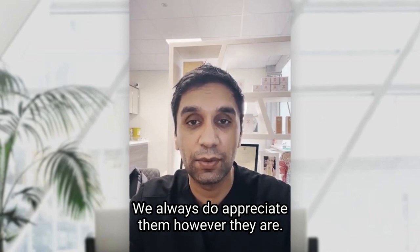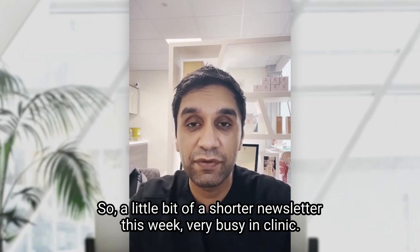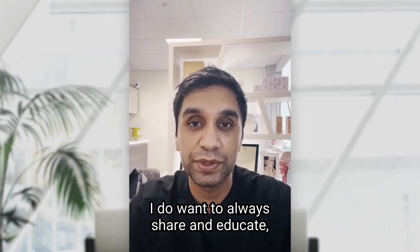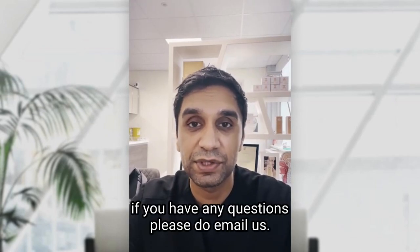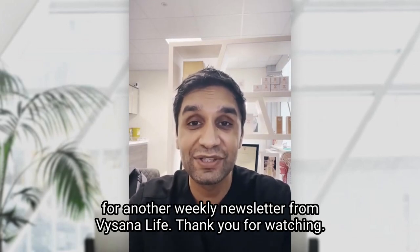I'm always grateful that people are watching these. It's a slightly shorter newsletter this week — very busy in clinic — but I always want to share and educate. If you have any questions, please do email us. That's me, Dr. Sonny Desi, for another weekly newsletter from Visana Live. Thank you for watching.